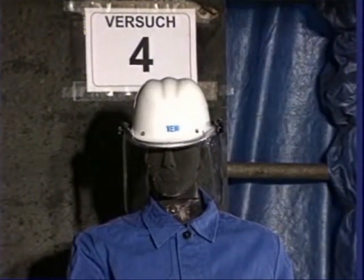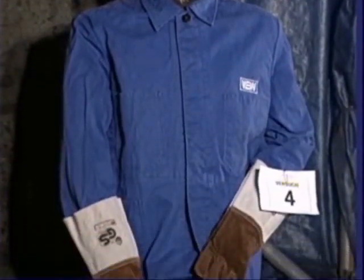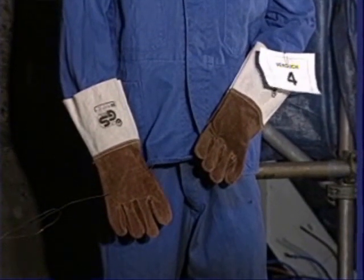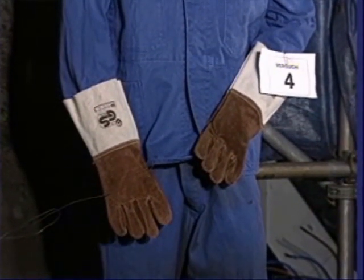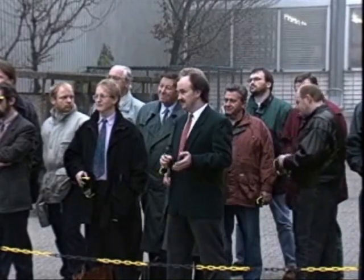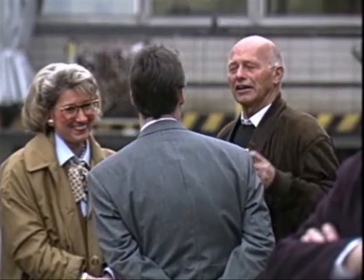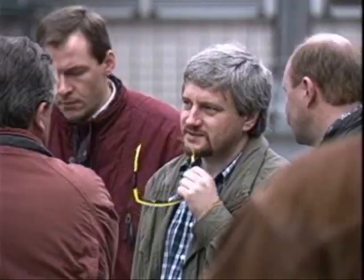In a number of test series, various items of protective equipment are tried out on the dummy. All clothing items have previously been subjected to 40 industrial washes. Now we'll see whether the helmet, face guard and gloves can withstand these enormous temperatures. The test procedures themselves are accompanied by stringent safety measures.